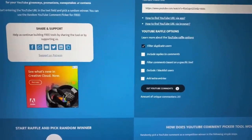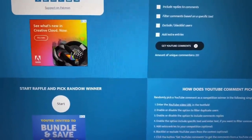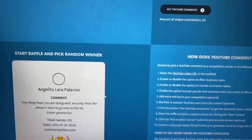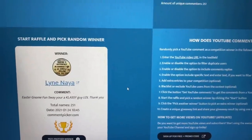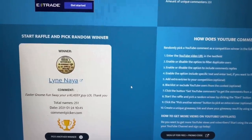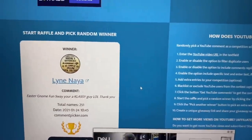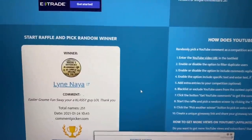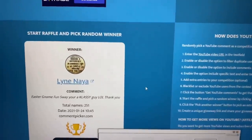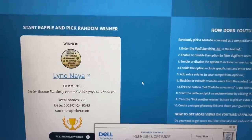It is time to pick the winner of my Easter giveaway. There are 250 valid entries, so good luck to every single one of you. Don't be discouraged if you don't win because I have more giveaways coming up. And the winner is... Line Naya! Congratulations, Line Naya — you are the winner of my Easter giveaway! Please message me by January 28th so I can get your package out as soon as possible. Thank you again for tuning in. I hope you have an amazing rest of your day and I hope to see you on the next one.